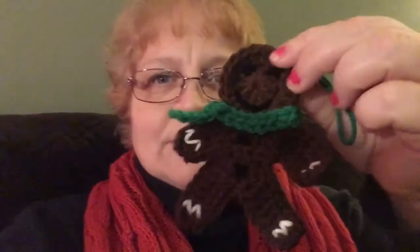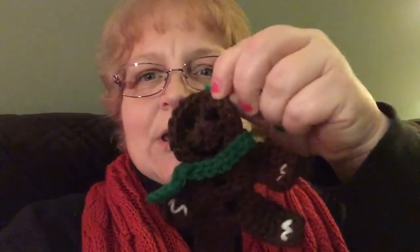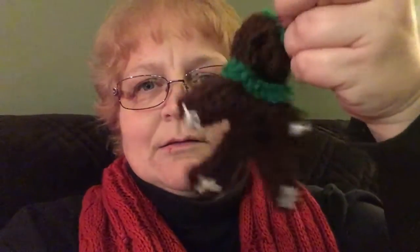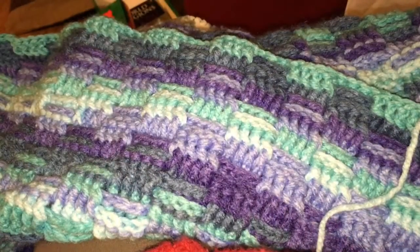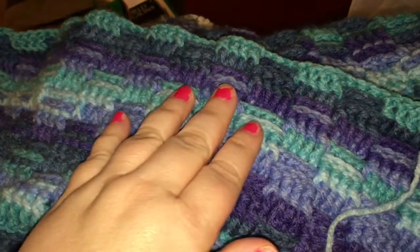I have a few things to show you today. I completed this little gingerbread man ornament — he's part of the Christmas ornaments I've been working on. The rest are all works in progress, so I have a few things to show you.